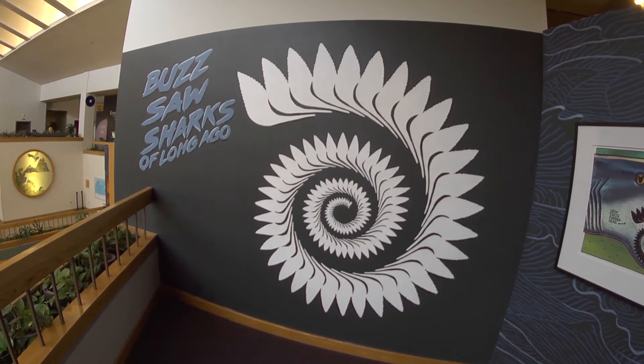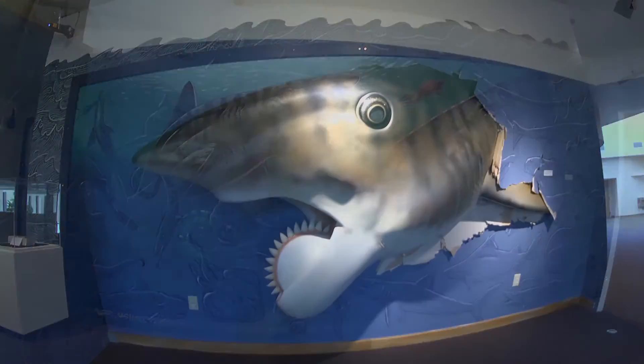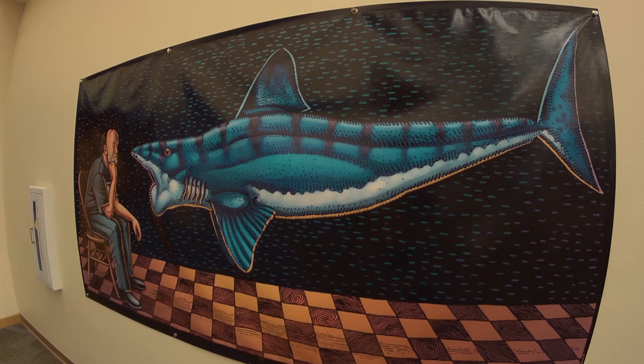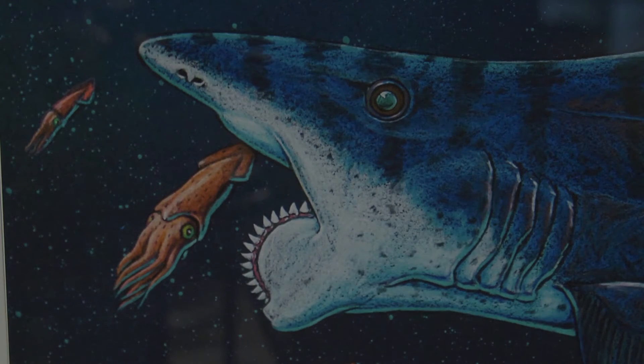Buzzsaw sharks of long ago isn't just about discovering the mysterious story behind this ancient beast of the seas. It's a wonderful exhibit that not only brings the shark here, but it uses the artwork of Ray Troll, who's a famous and rather humorous artist, painting these ancient sharks.